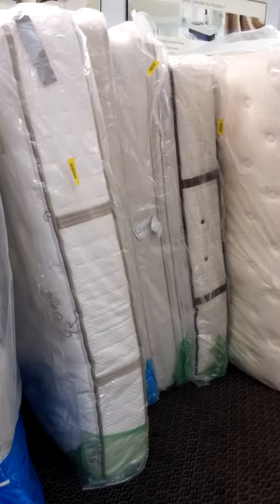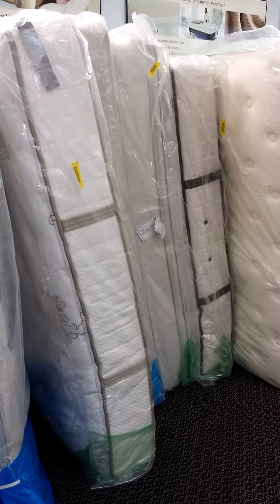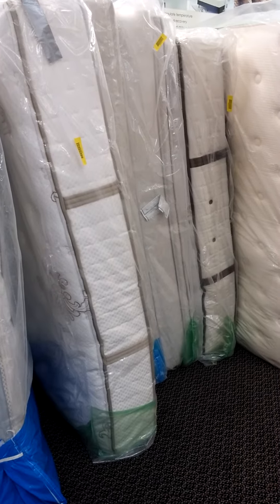A real dealer, when you go to buy a mattress, you pick out the one that you want, the size that you need, they'll build it and then they'll send it to your house. On that do-not-remove tag is the date — that's when the warranty starts.